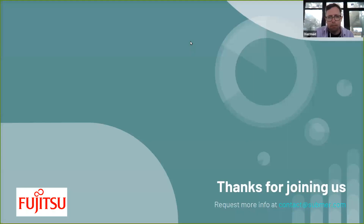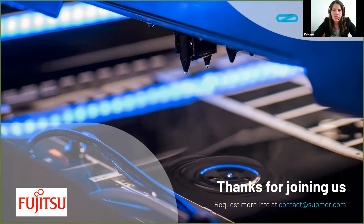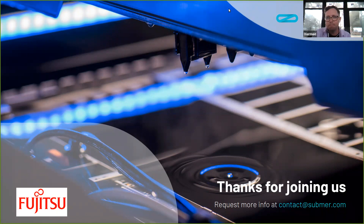Before we wrap up, if people are interested in things related to the immersion cooling side, that's a subject topic here at Submar. Regarding Fujitsu — just a parting word: when you think about Fujitsu, what would be the one thing you'd leave people with? Fujitsu is tradition, quality, and innovation. Not bad for something we hadn't prepared. Thank you so much for joining us, Paloma. Take care.